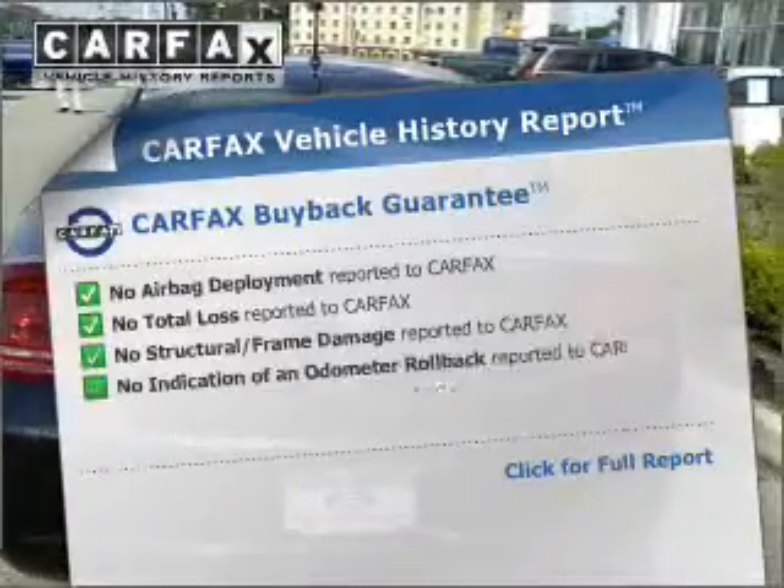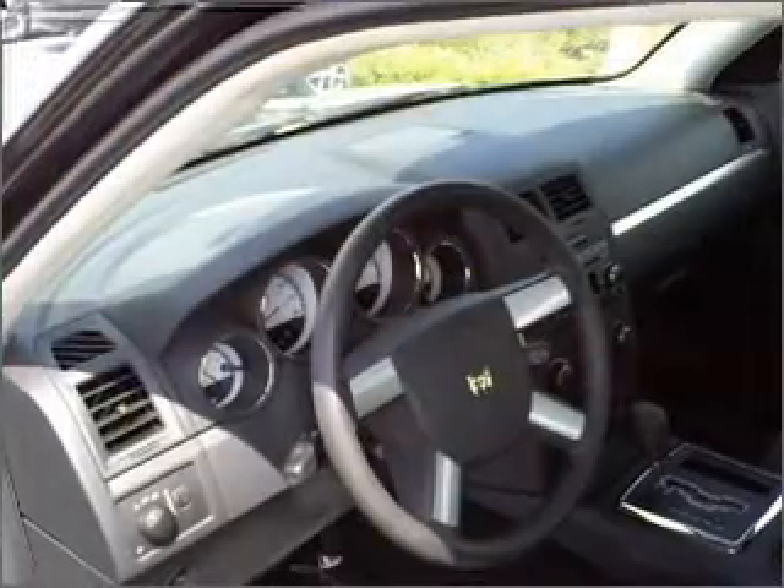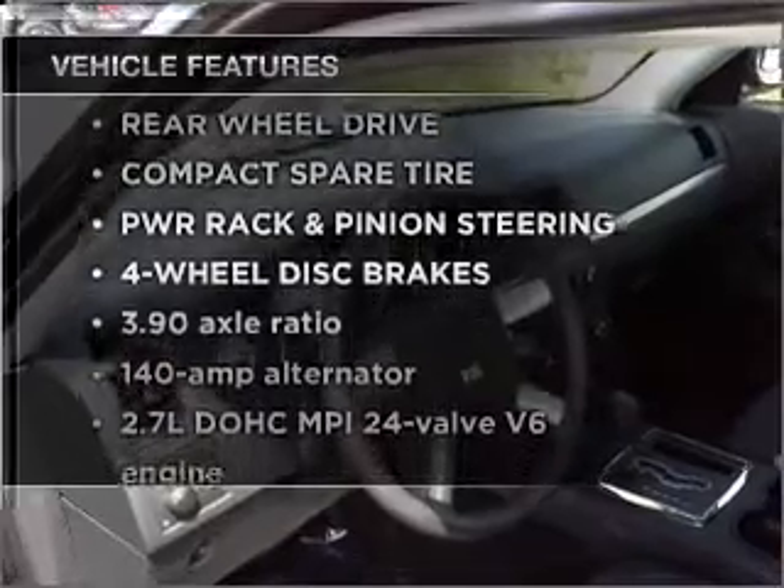An included Carfax Vehicle History Report allows you to purchase with confidence and the knowledge that your ride was a smart choice. Plus, enjoy these notable features that are included in this ride.